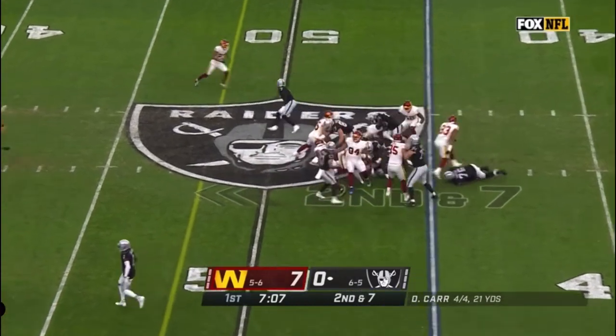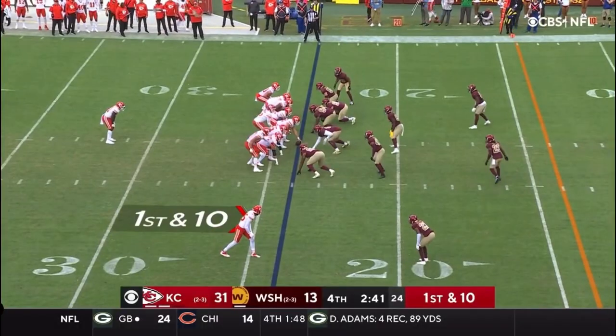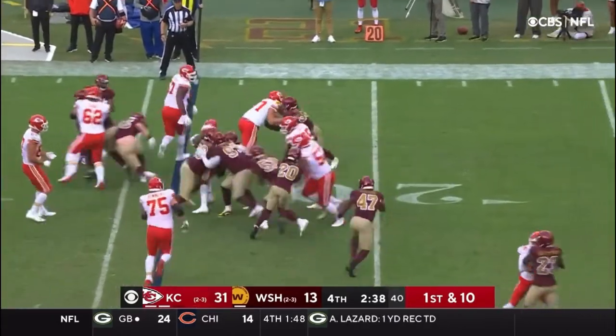Jacobs makes a cut and Josh Jacobs has a short gain. Now Kansas City will just look to run it.